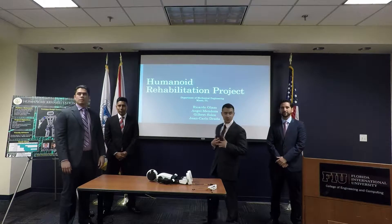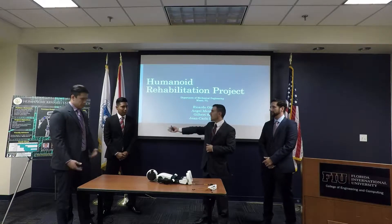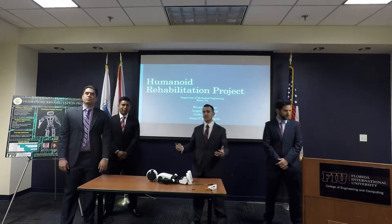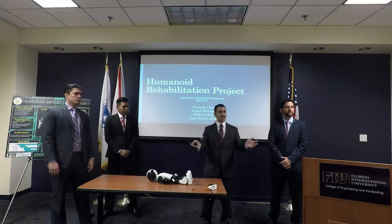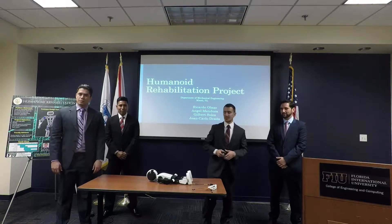Good afternoon. My name is Gilbert Solis. This is Ricardo Alati, Giancarlo Estrada, and Angel Mendoza, and we're Team 11. First of all, I'd just like to thank everyone for being here. We're all really excited to be at this point in our academic careers.